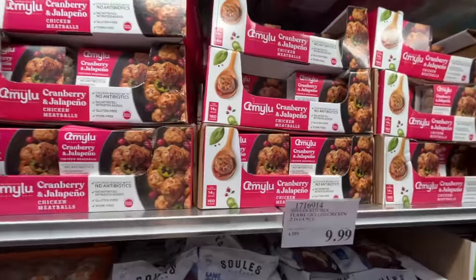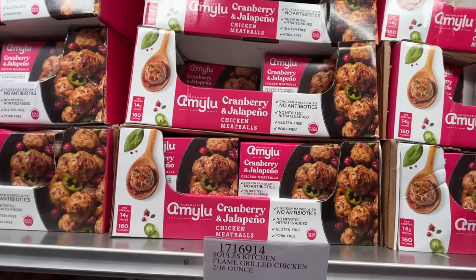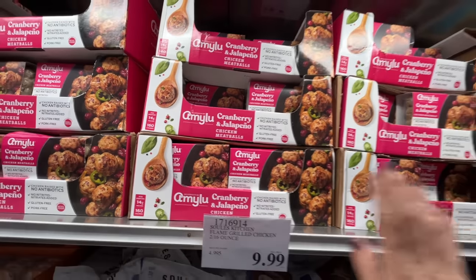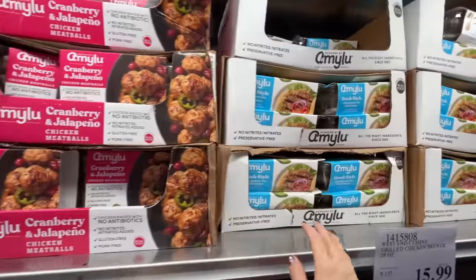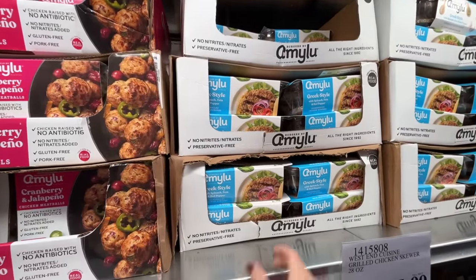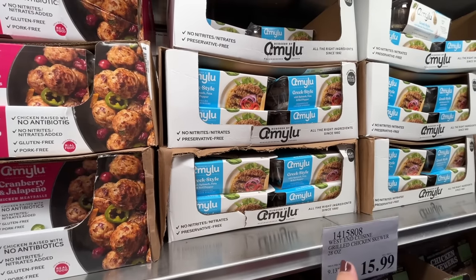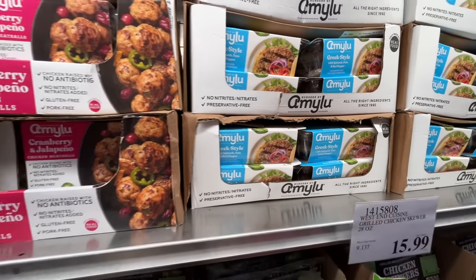A couple of new things I'm very excited about. This is my favorite — the cranberry jalapeño meatballs, chicken meatballs. Best flavor, it does have a little bit of spice. And then they have a Greek style with spinach, feta, and red pepper — these are like chicken burgers, $14.50. I haven't had them yet but I bought some — I think they're going to be great.